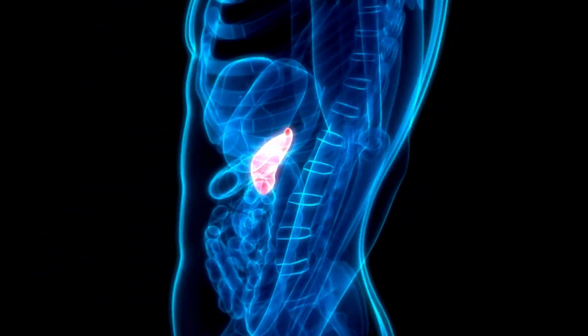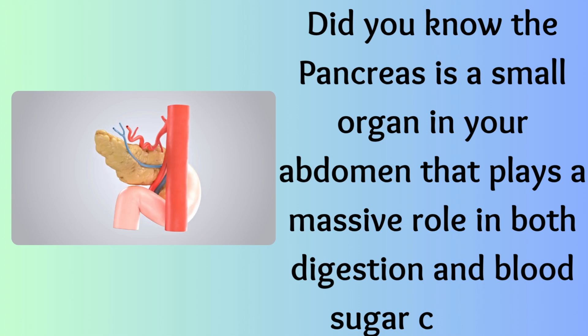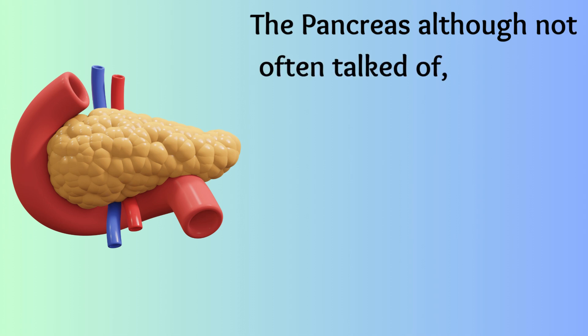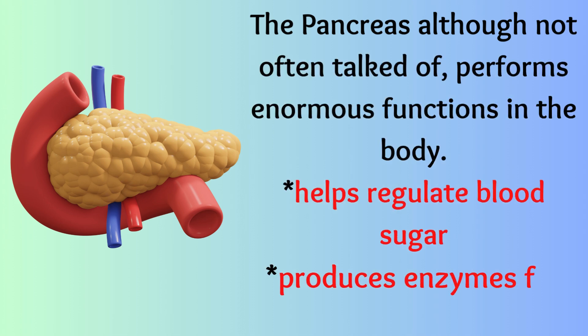Did you know the pancreas is a small organ in your abdomen that plays a massive role in both digestion and blood sugar control? The pancreas, although not often talked about, performs enormous functions in the body — it helps regulate blood sugar and produces enzymes for digestion.